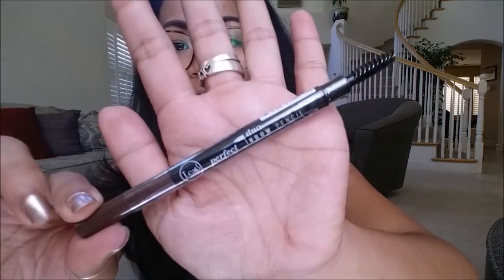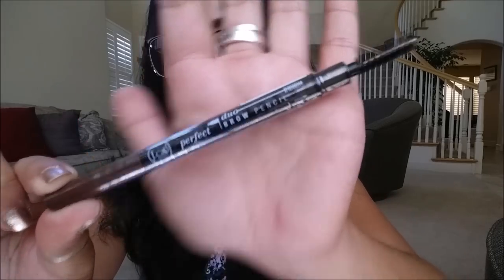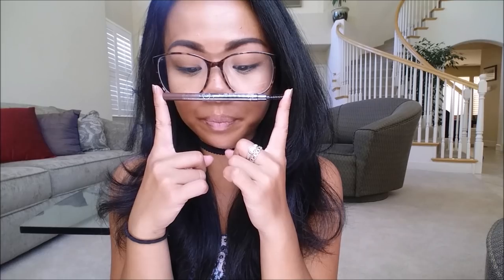And then the last thing that I pull out, and I am excited for, is the J-Cat Perfect Duo Brow Pencil. I got it in dark brown. It comes in eight colors and retails for $3.99. I absolutely love these double-ended eyebrow pencils because you can do your eyebrows and then also spooly them out so they don't look too crazy.